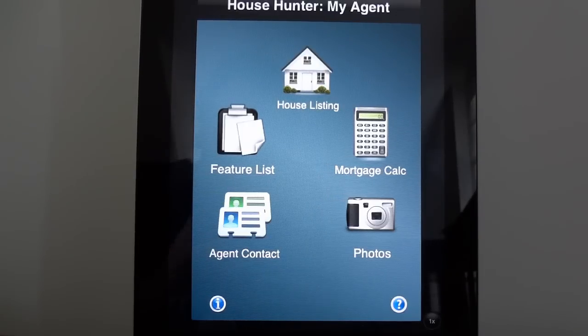Steve Passanelli with Tech Savvy Agent. I wanted to preview a brand new tool coming out this week called House Hunter My Agent. And I know what you might be thinking — Steve, I saw you preview House Hunter about five months ago. This is a different variation of that system.